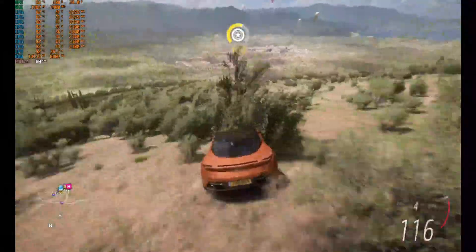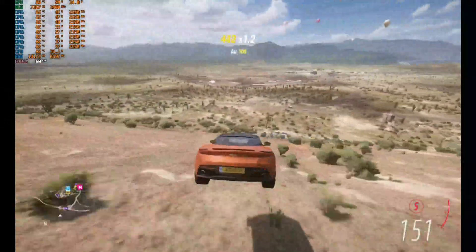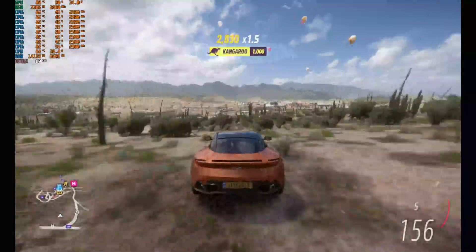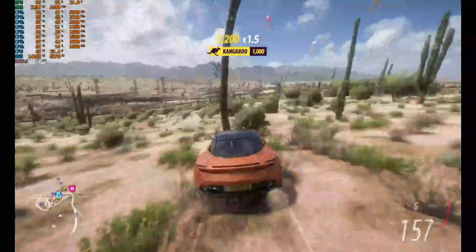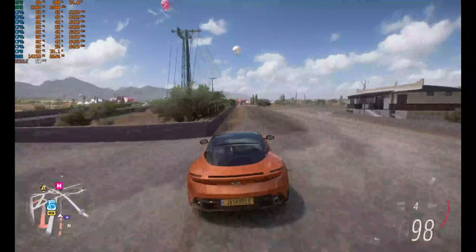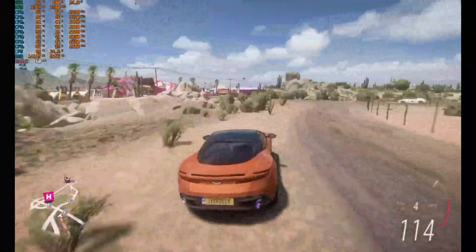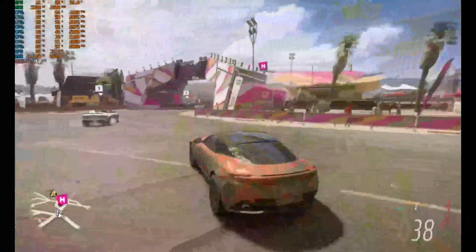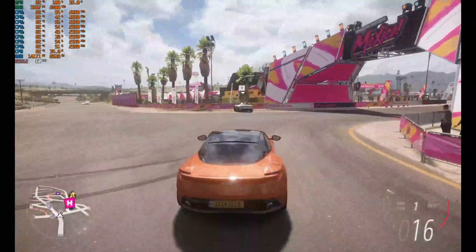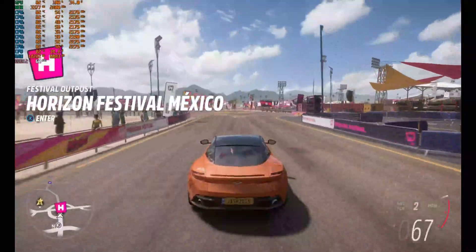Graphically this game looks beautiful — it's one of the most beautiful games out there. It is an open world game so you can do whatever you want, and it is absolutely beautiful. Constant 60fps, no problem whatsoever.